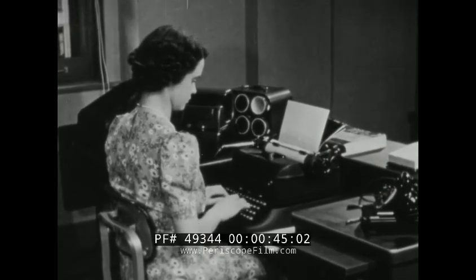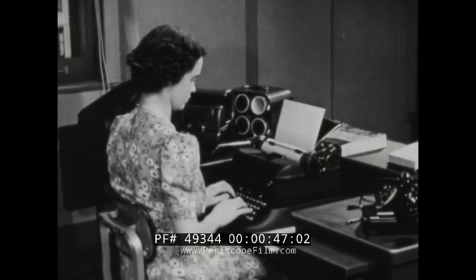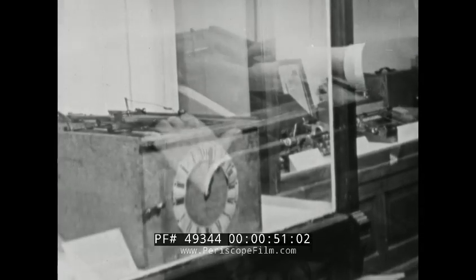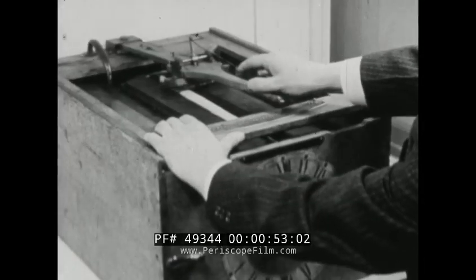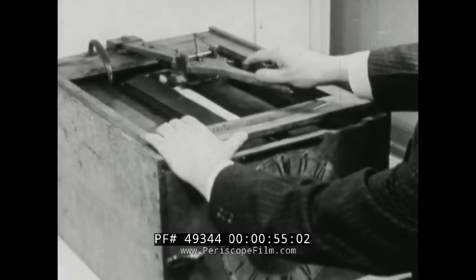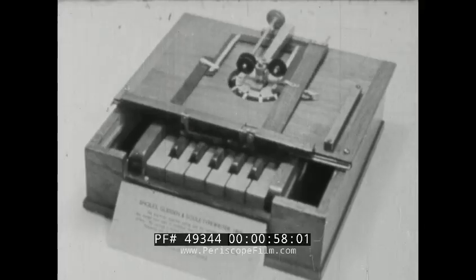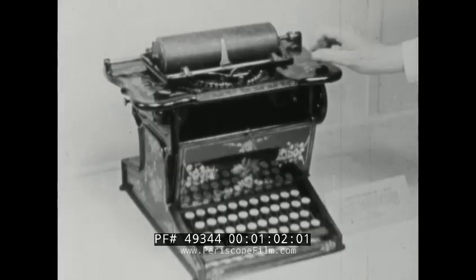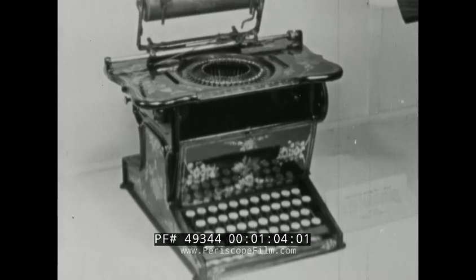Through the courtesy of the Smithsonian Institution, we show the development of the typewriter, starting with the Burt Typographer of 1829. Next, the Scholl's machine of 1868. The Remington of 1873.